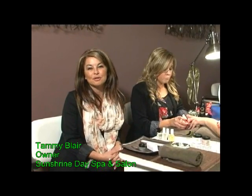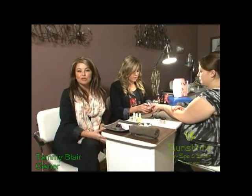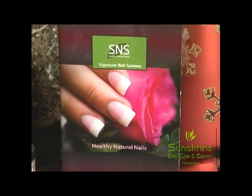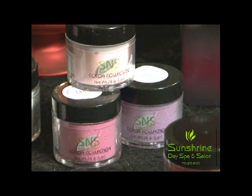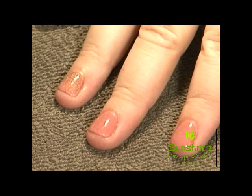Hi, I'm Tammy Blair. Welcome back to Beauty Connection. We have a lot of clients coming in lately asking us about the new nail trends that are happening. There's a lot of trends in nails right now which is really exciting for nail techs like Megan here at SunTrine. She's also an esthetician but she does a lot of nails here and she's up on the current trends.